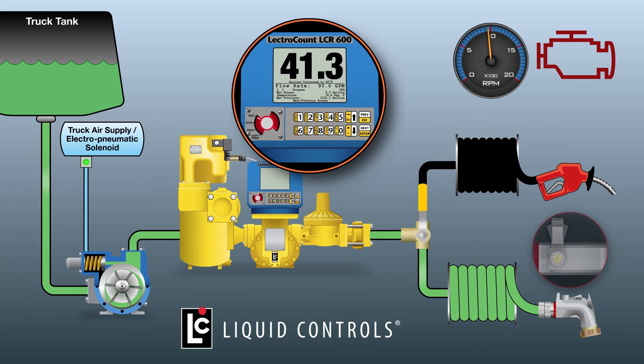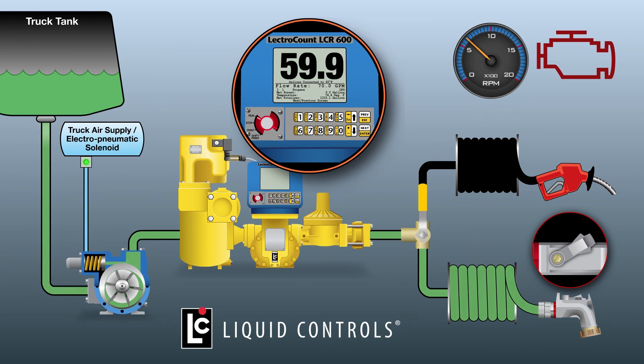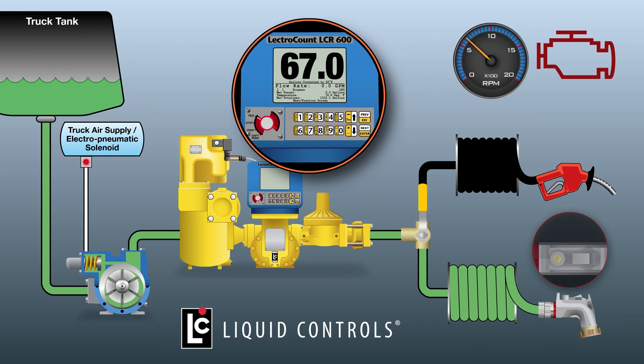When the fueling process is nearly complete, the nozzle lever is returned to the two-thirds position. The LCR600 responds by decreasing the engine RPM, which decreases the pump speed to the normal delivery rate. When the fueling process is almost finished, the nozzle lever is returned to the one-third open position. The LCR600 automatically deactivates the AOV on the pump, opening the bypass valve, decreasing the outflow rate of fuel from the pump. When the fueling process is complete, the nozzle lever is moved to the closed position and the flow of fuel ceases. The switch on the LCR600 is turned to the print position and a delivery ticket is printed for the customer.